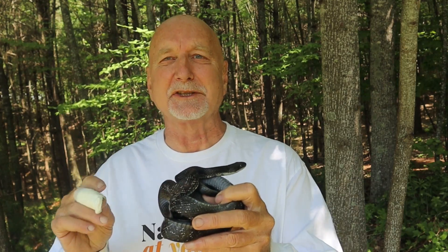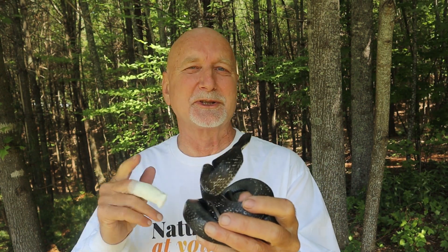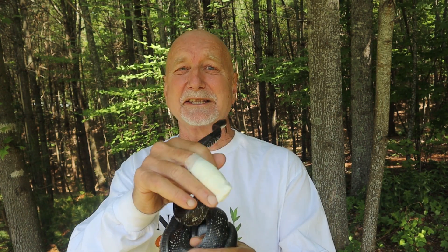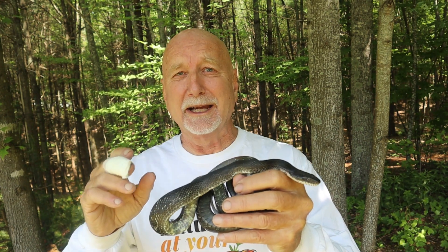I wanted to make this video to dispel a misconception. There is a misconception that if you see a snake with a triangular head, then it must be venomous. This is simply not true. Stay tuned and I'll show you what this black snake can do and how it demonstrates the fact that a snake with a triangular head is not necessarily a venomous snake.